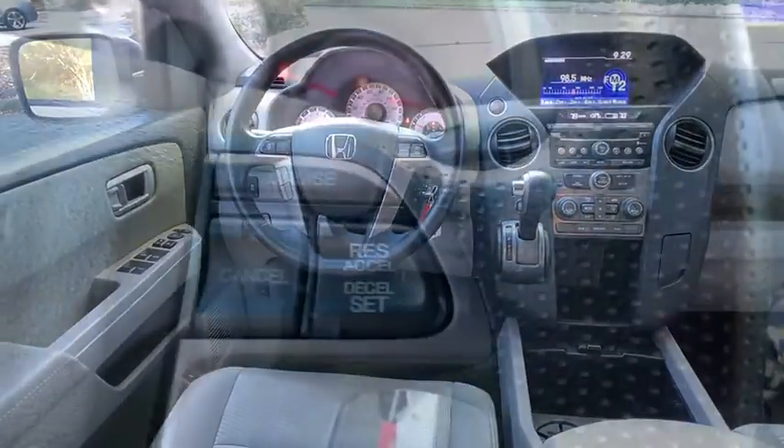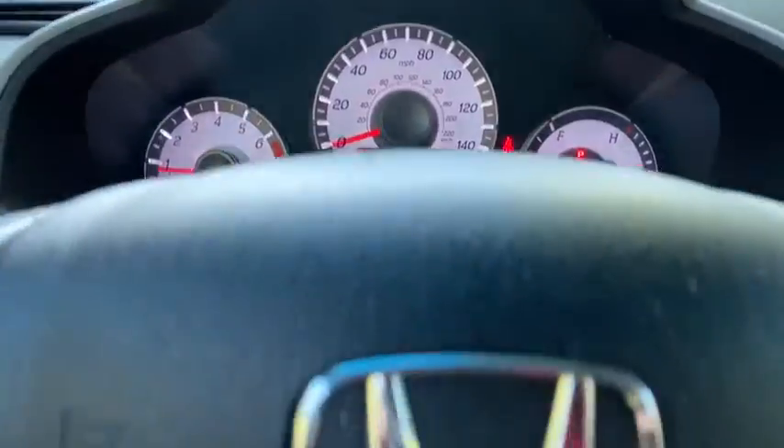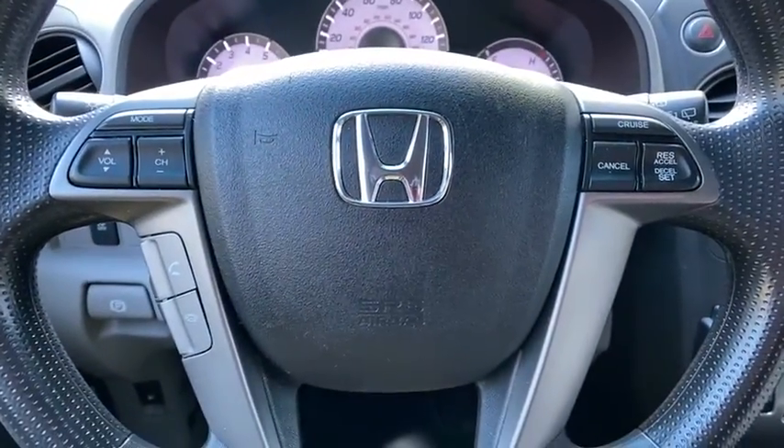AM-FM stereo radio, climate control, premium sound system, front wheel drive, rear defrost, CD player. This vehicle is CarFax certified, one owner, and qualifies for car.